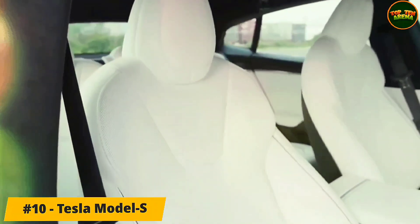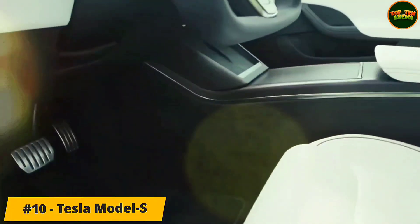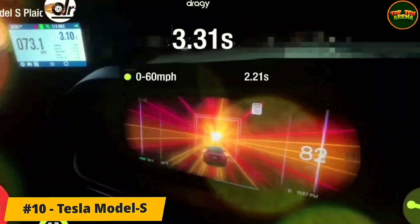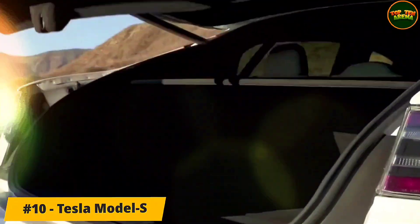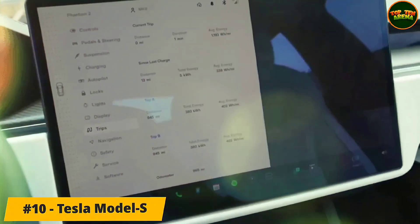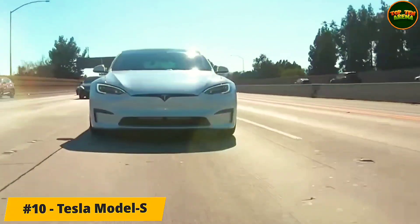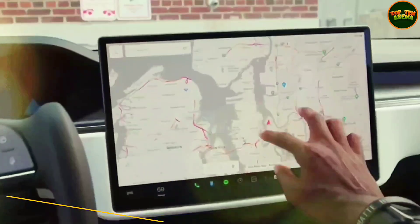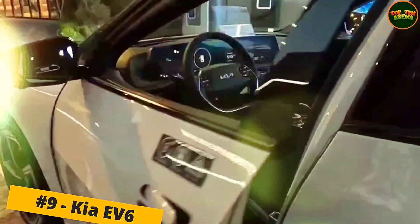The Model S's sloped roofline cleverly hides a rear liftgate that opens to reveal a huge 26-cubic-foot trunk. We managed to stash eight carry-on size cases without folding down the rear seats. Small-item cubby stowage throughout the interior, especially in the back seat, is offset by a large underfloor bin in the rear cargo area.